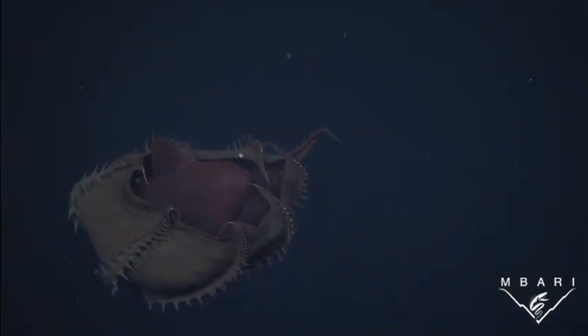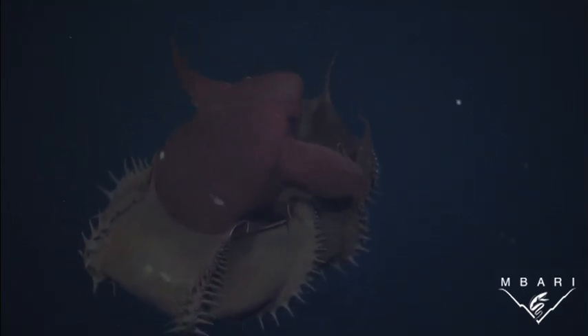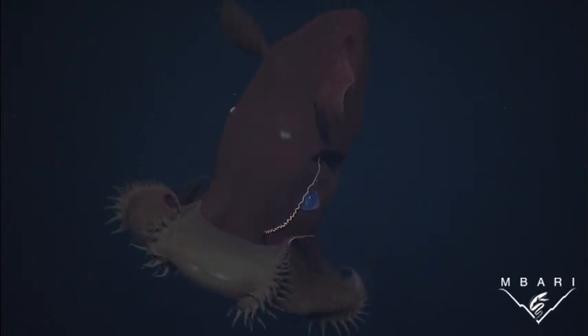When Vampyroteuthis is startled, it curls its web and arms around the rest of its body, which drastically changes its shape and appearance, perhaps fooling a predator into thinking it is something else.